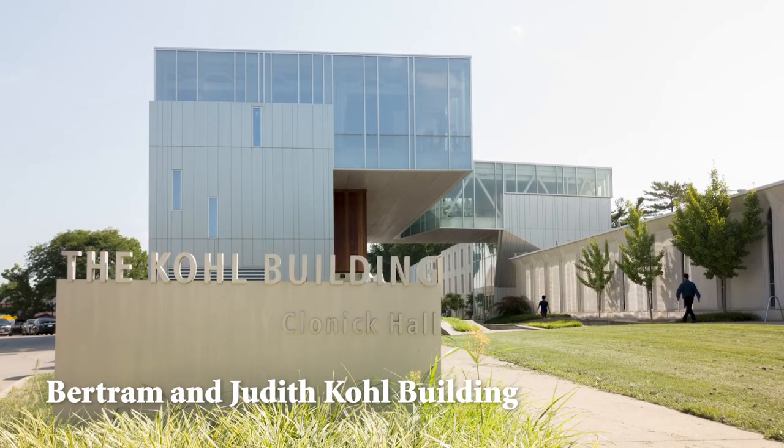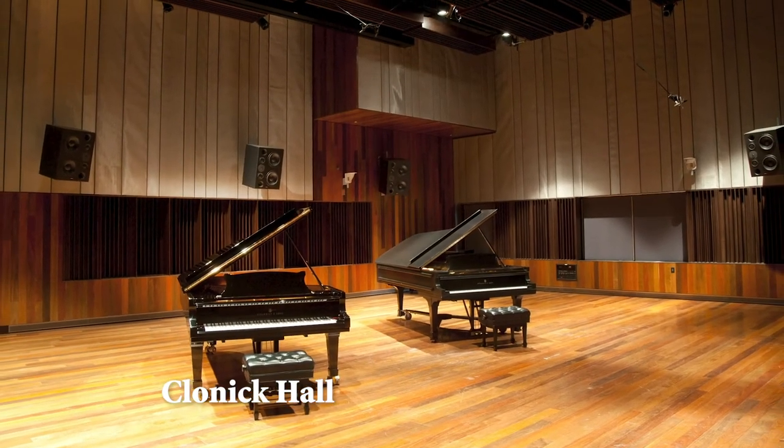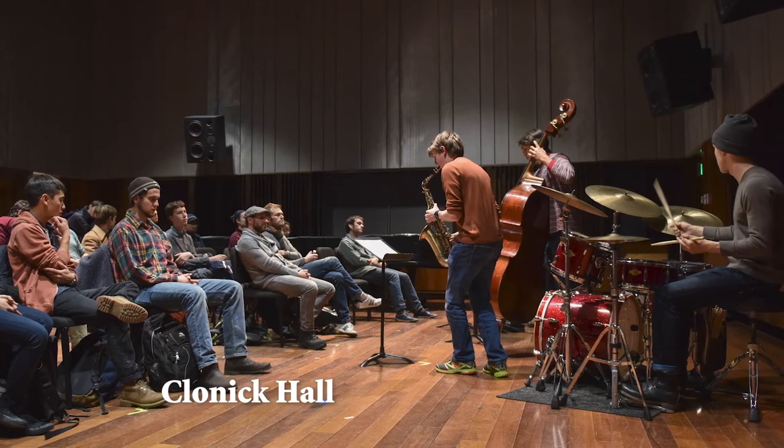And in our Cole building, where the musicology, composition, and jazz studies departments live, is Clonick Hall, a state-of-the-art recording studio utilized by our faculty who release albums through Oberlin's record label, and for students as an additional performance and rehearsal space.